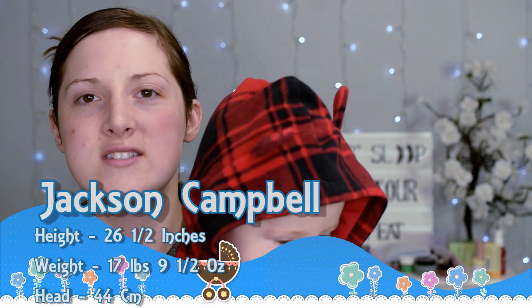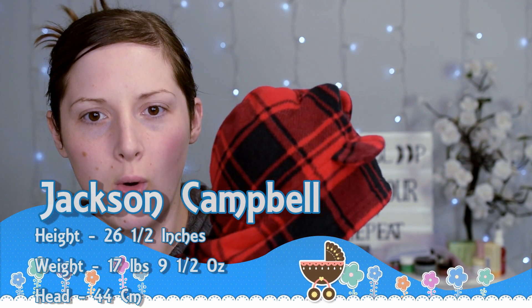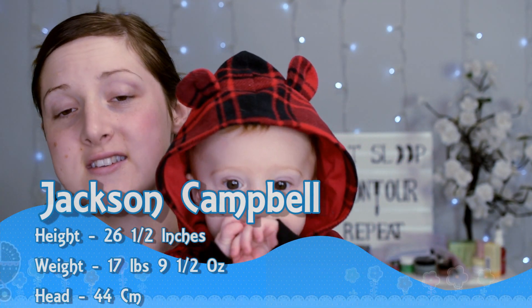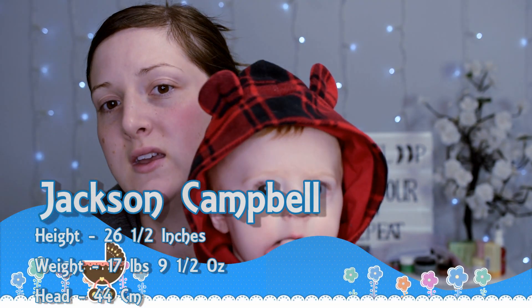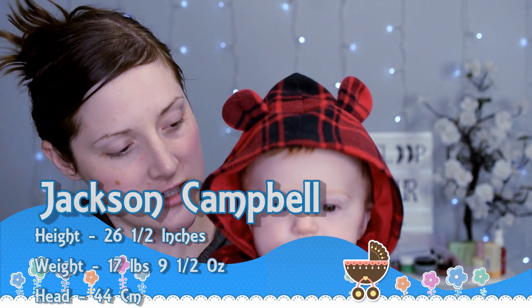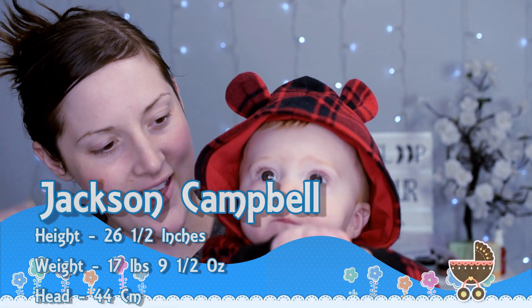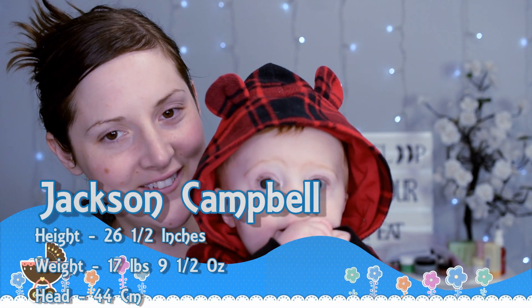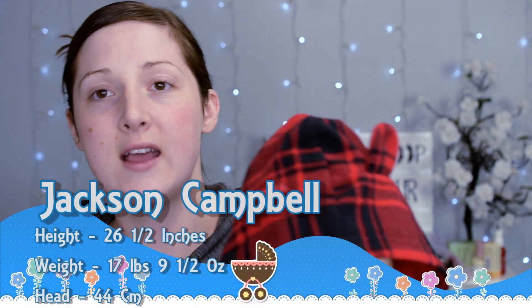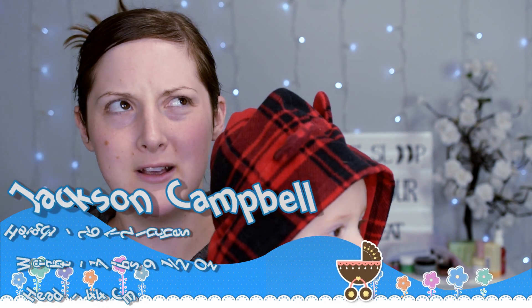Let's go over his dimensions. I've got it on a little piece of paper here. He is 26 and a half inches long — he is a tall baby. His weight is 17 pounds, nine and a half ounces. You are a chunker, a little chunky baby. You're eating good, huh? And his head circumference is 44 centimeters, so he's got a big little noggin on him.